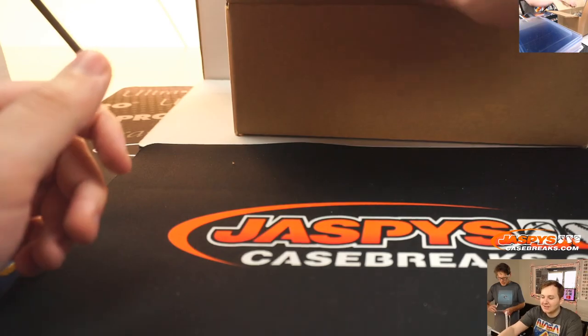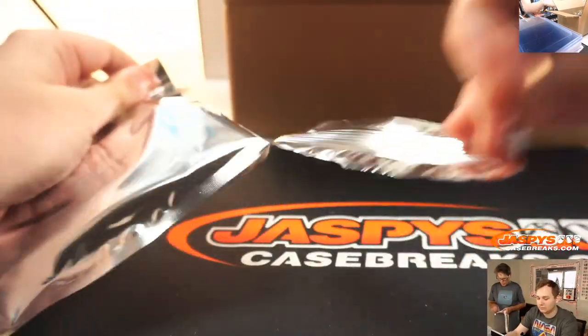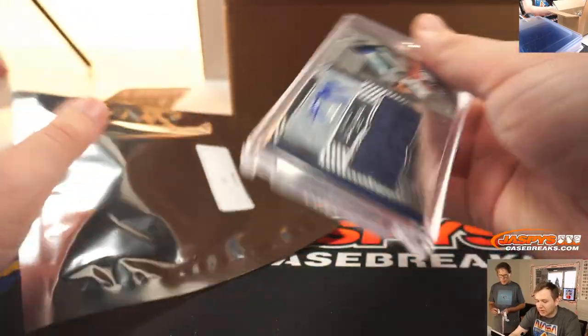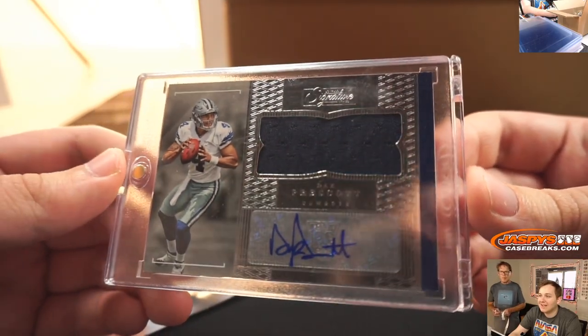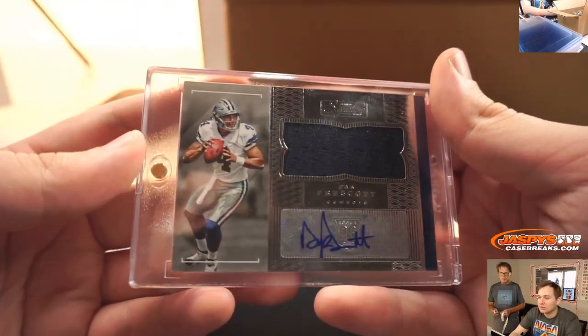Alright, James, pack 27. Pack 27. It is — ooh, this is a nice one — from Donruss Signature Series Football, that's a rookie jersey auto of Dak Prescott. Nice one there, James.